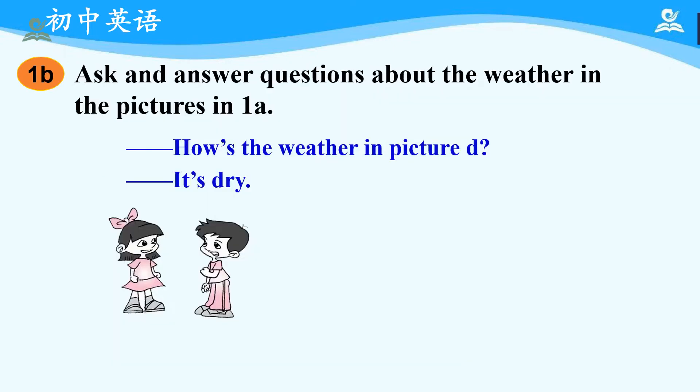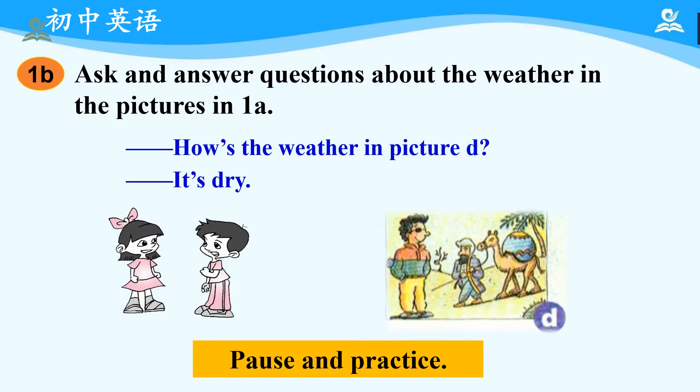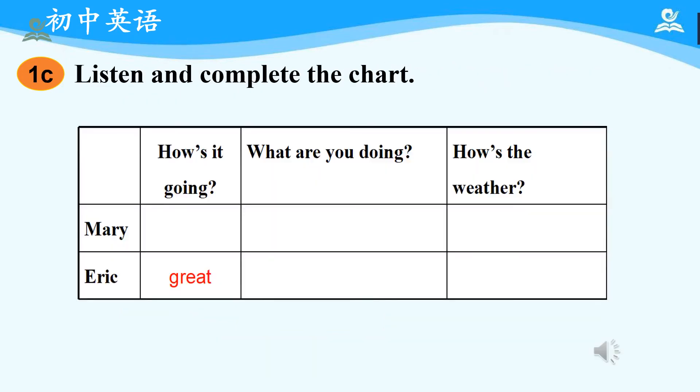Then let's come to 1B: ask and answer questions about the weather in the pictures in 1A. It is a pair work. Here's an example: 'How's the weather in picture D?' 'It's dry.' Now it's your time to pause and practice — you can play the two roles at the same time. Okay, have you finished? Excellent. Now let's come to 1C: listen and complete the chart. Let's focus on the dialogue between Mary and Eric and find out how's it going with both of them, what are they doing, and how's the weather. Are you ready now?